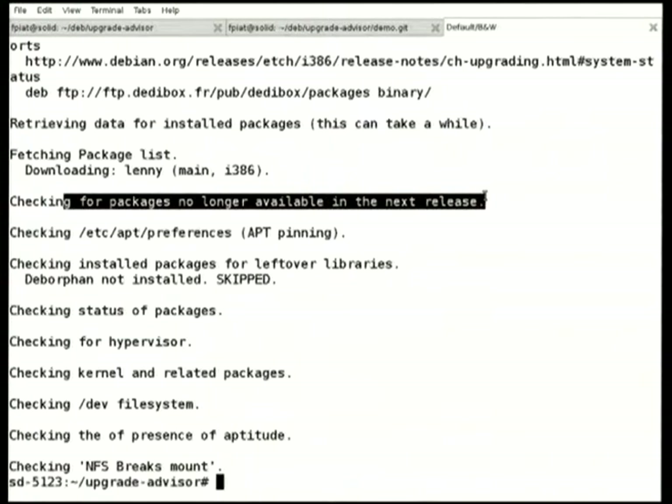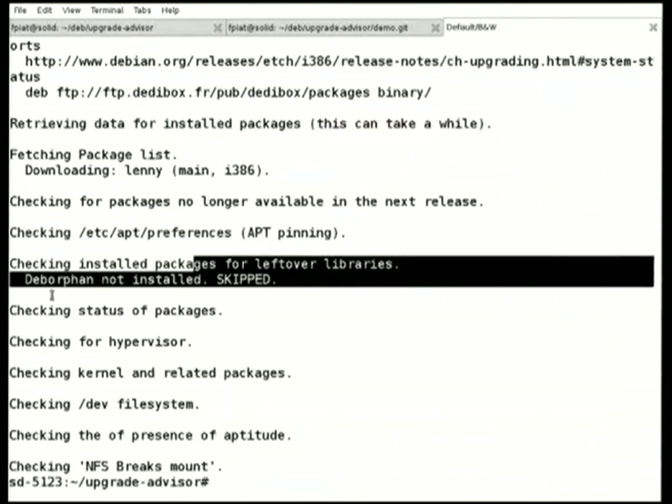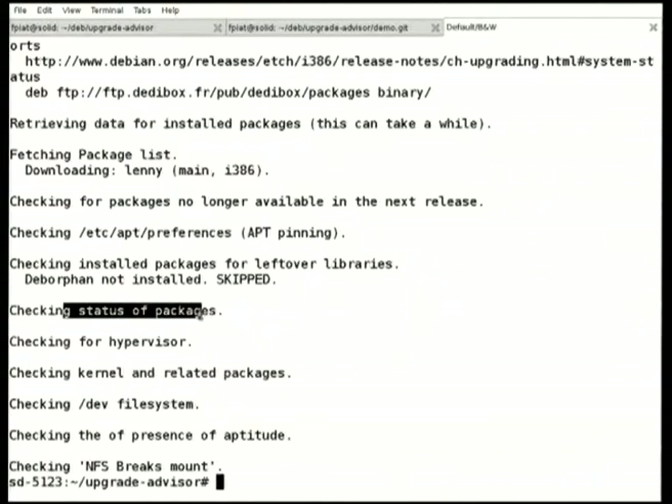For example, I'm currently working on a plugin to detect the packages that are no longer available in the next release. This is kind of tricky, actually. Also, we have to make sure that the user doesn't have some settings in APT that would prevent the upgrade from working properly — especially APT pinning. We can do a check for the filesystem. We can make sure the user doesn't currently have some packages that are on hold. We also make some tests to make sure all the packages are currently installed and we don't have pending installations.